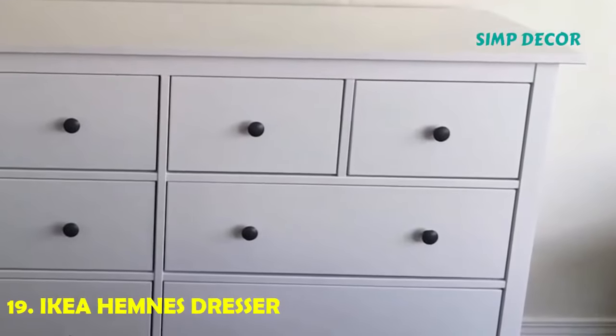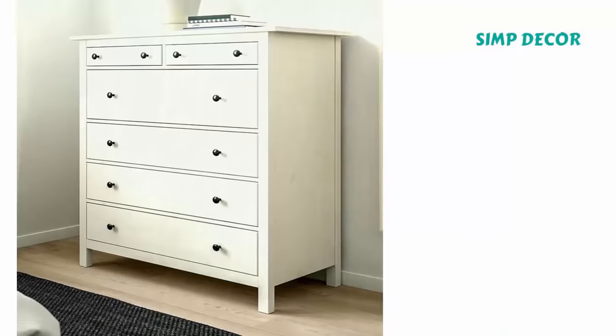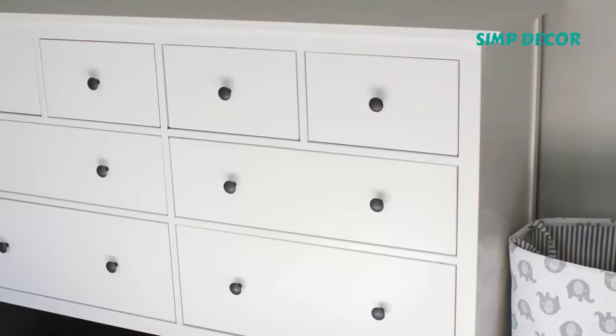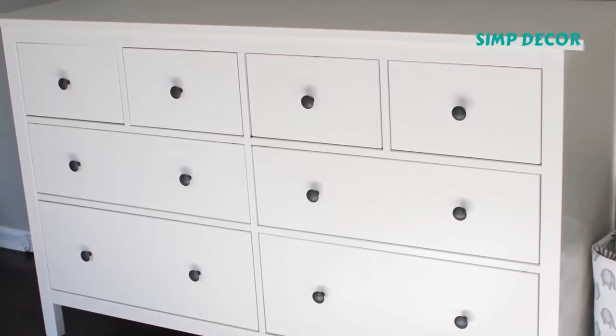19. IKEA HEMNES Dresser. The HEMNES dresser is a classic by now and for good reason — impossibly well-priced, it provides ample storage and has a great scale. The drawer knobs can easily be changed to personalize the look to suit almost any interior style.